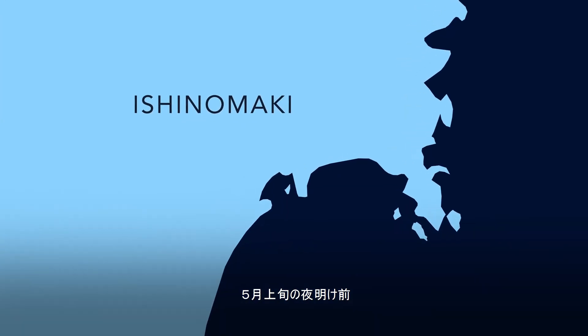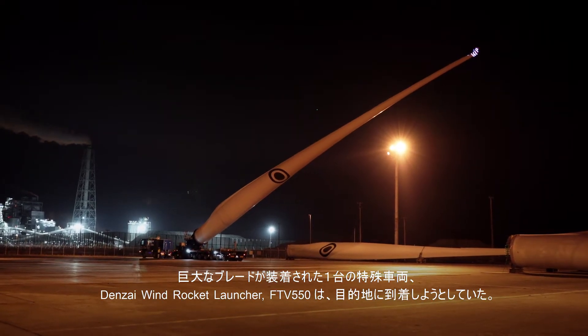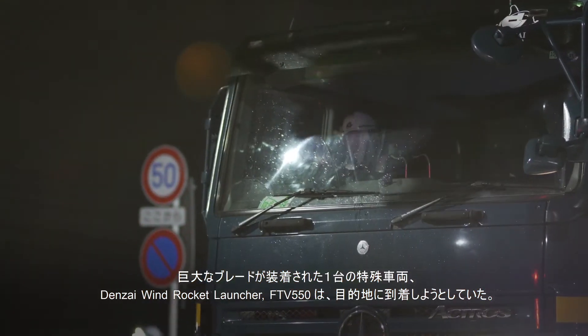In late spring, just before dawn, the Denzai wind rocket launcher FTV-550 arrived at its destination.